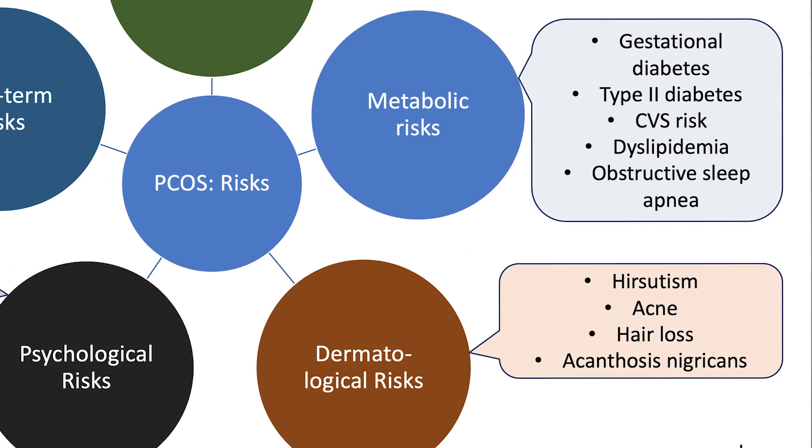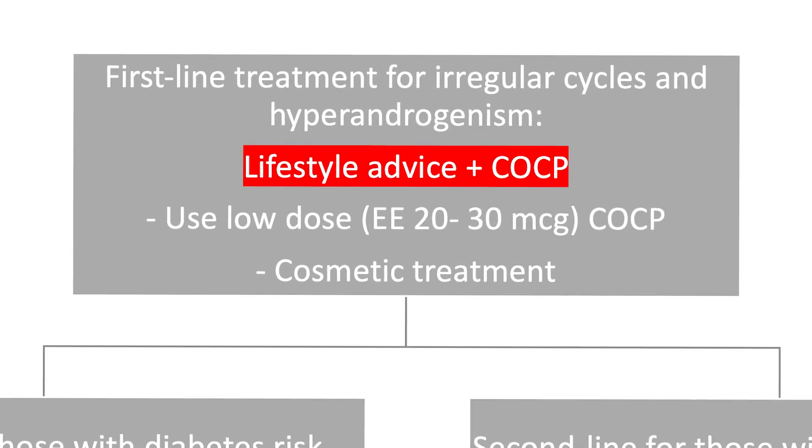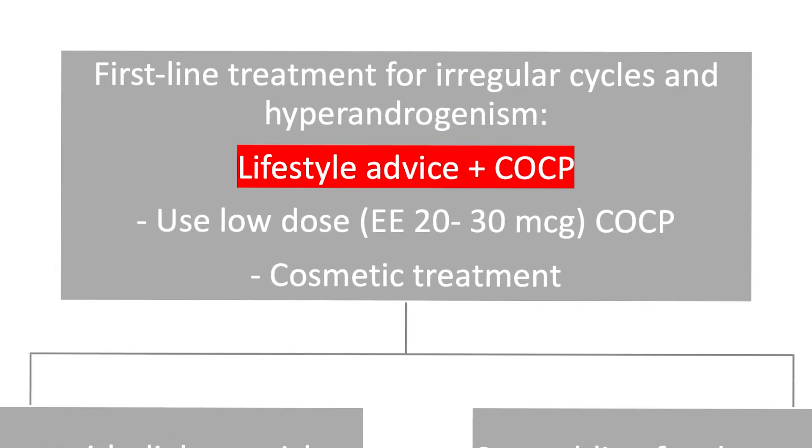Metabolic consequences include insulin resistance, diabetes, as well as the consequences of hyperandrogenism — for example, hirsutism or excessive hair growth. The first line treatment for irregular cycles, acne, and hyperandrogenism is lifestyle advice plus the combined oral contraceptive pill. It's important to use a low-dose pill with ethinyl estradiol doses of 20 to 30 micrograms. Cosmetic treatments also have a role to play with conditions like hirsutism.